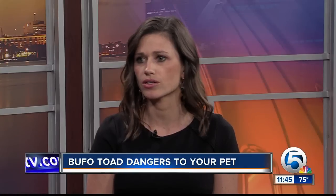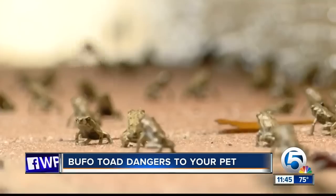It only takes a second for a curious dog, and even a cat sometimes, to bite, lick, or ingest one of these toads and cause a real problem. It's as simple as the dog licking one of them — it doesn't have to actually bite down on it. When the toads are threatened, they release that poison and it just takes the smallest lick of that gland.